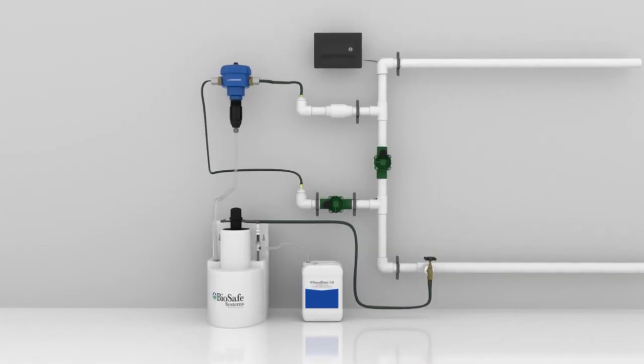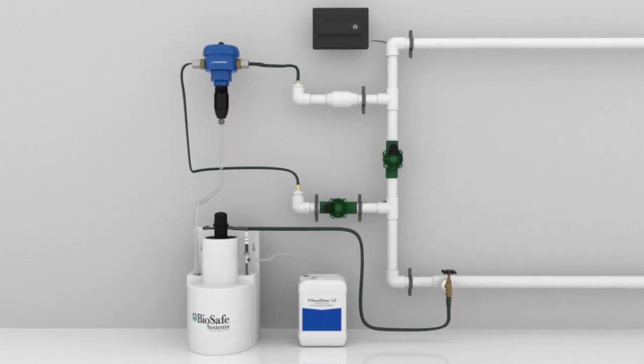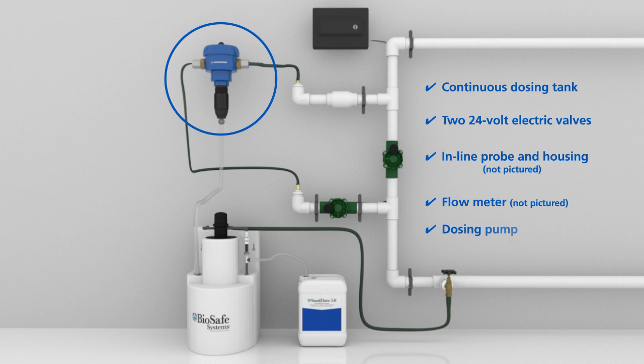The advanced BioSafe CDS system is perfect for a central well house or water supply shed. The advanced CDS system includes the continuous dosing tank for Sanitate 5, two 24-volt valves built into the bypass manifold, an inline PAA probe and housing, flow meter, and dosing pump, all controlled by a programmable logic controller or PLC.